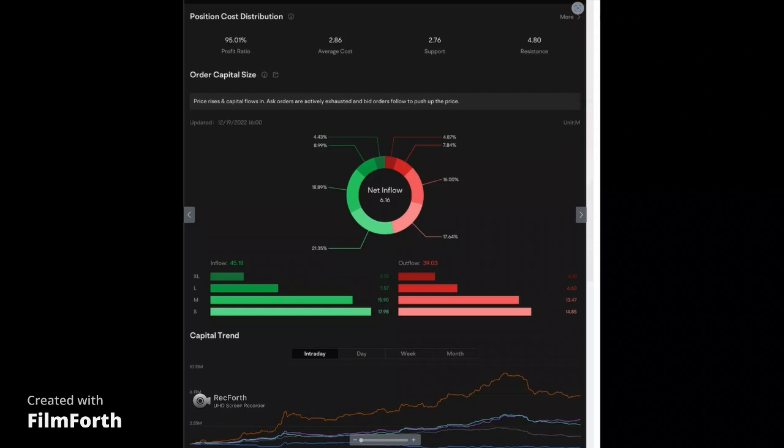As you can see, the inflow was much more than the outflow today. We had a net inflow of $6.16 million. Inflow was $45.18 million, with an outflow of $39.03 million. Again, that is very important, because you want to see that.